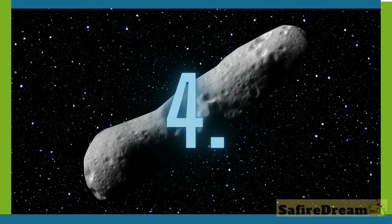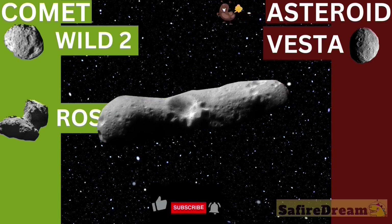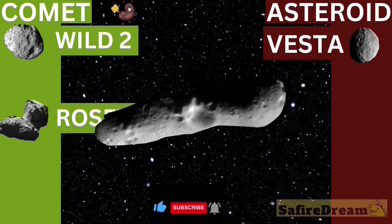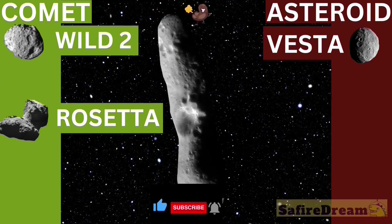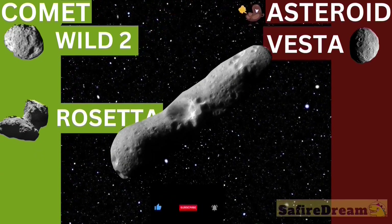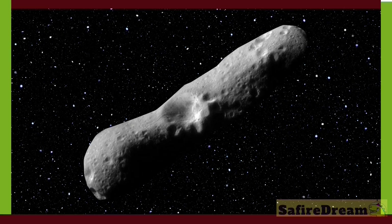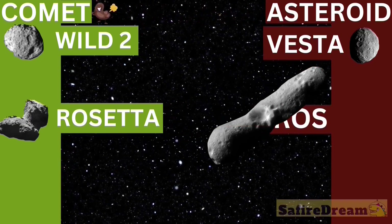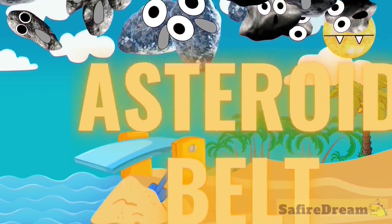Is it an asteroid? Is it a comet? It's a T-Rex. Baseball bat. What do you think? Asteroid. Good job! Asteroid boat.